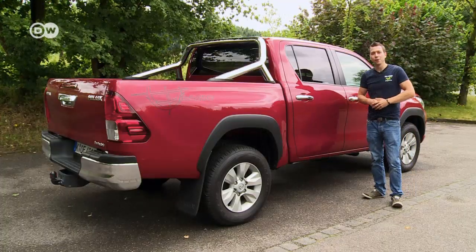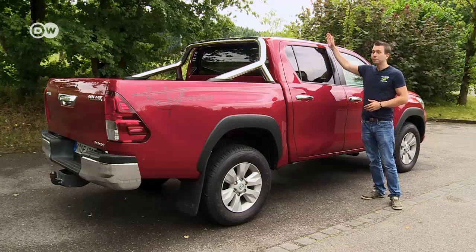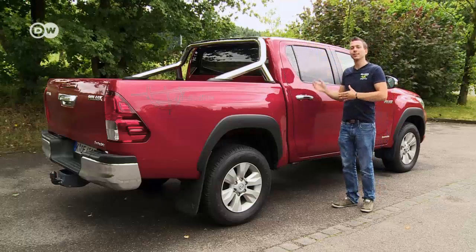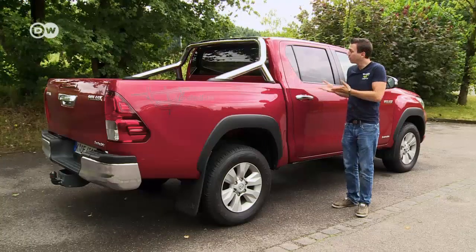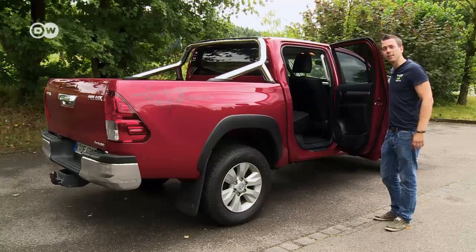The Hilux is 5.3 meters long in all three available body versions. The single cab has a single row of seats, while the extra cab has an extra seating row but with little space. The double cab, like our test car, comes with plenty of space in the back.